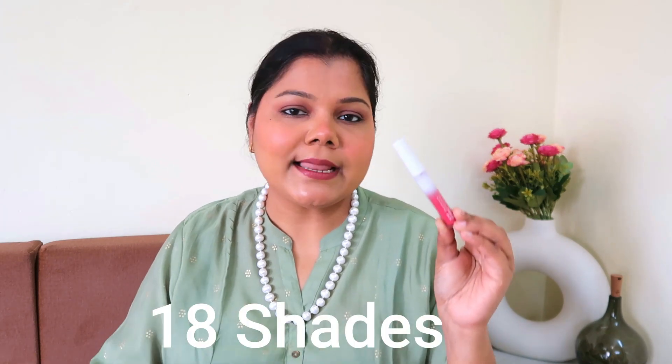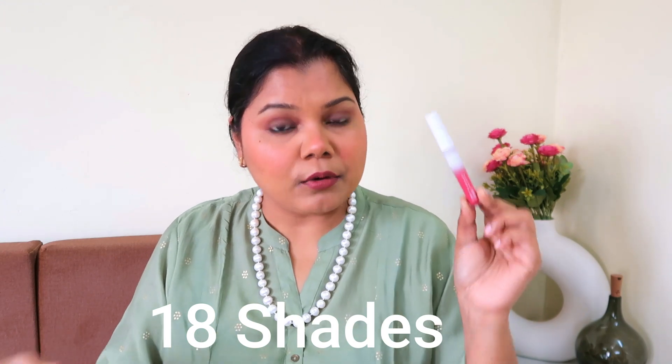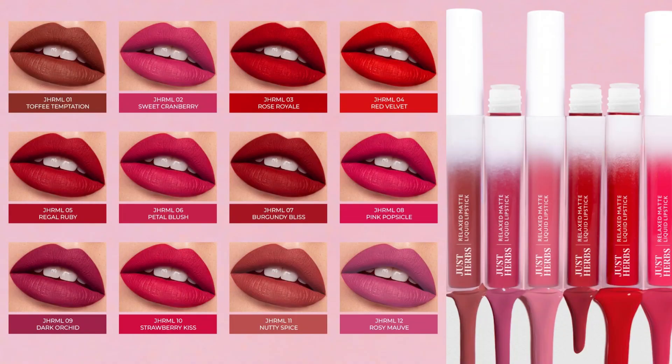All in all, in one sentence: they are definitely fully approved lipsticks made for all weather and all skin tones, and you have 12 stunning shades to choose from. These shades are versatile compared to earlier Just Herbs launches — while they may look similar on screen, they look different when applied. The shade I am currently wearing does not match any of the existing 8 to 10 shades from Just Herbs' recent launches, so you are definitely getting 12 different shades. As the name says, Relaxed Matte Liquid Lipsticks, they definitely live up to their name.